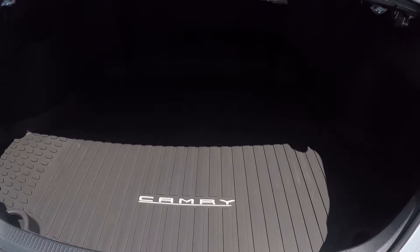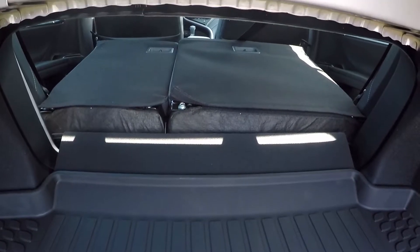The trunk contains 15.1 cubic inches of cargo space, with back seats that fold down to make room for larger items.